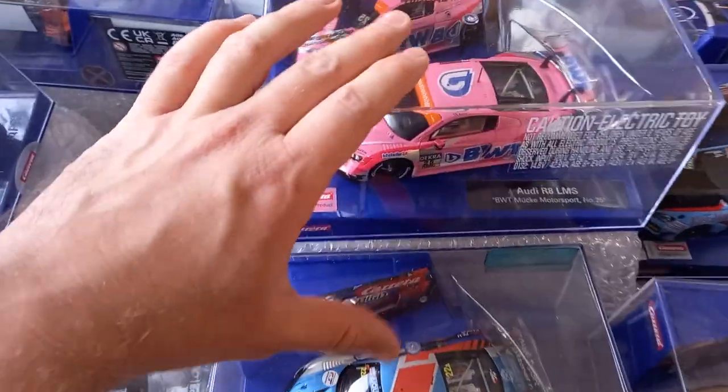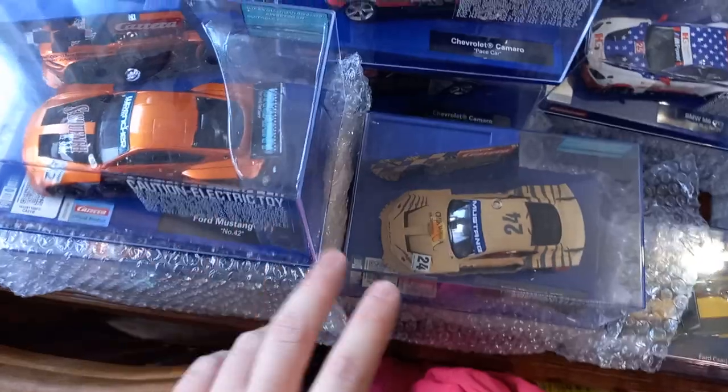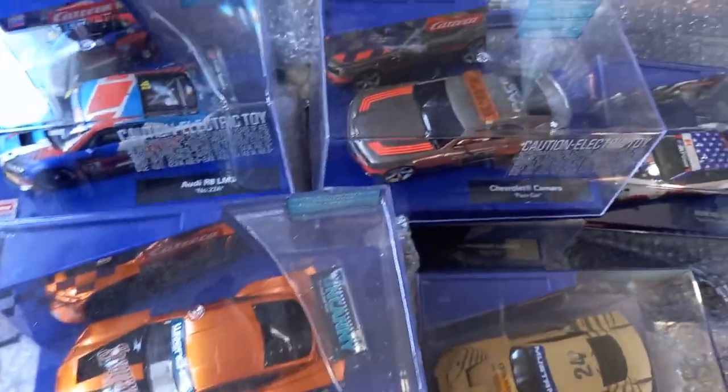These Audis — people complain about them, but if you remember last year's video, this pile was super high and I've sold a ton of these. The GTYs are a fairly popular class of slot cars, so the prices are going to vary depending on the car.